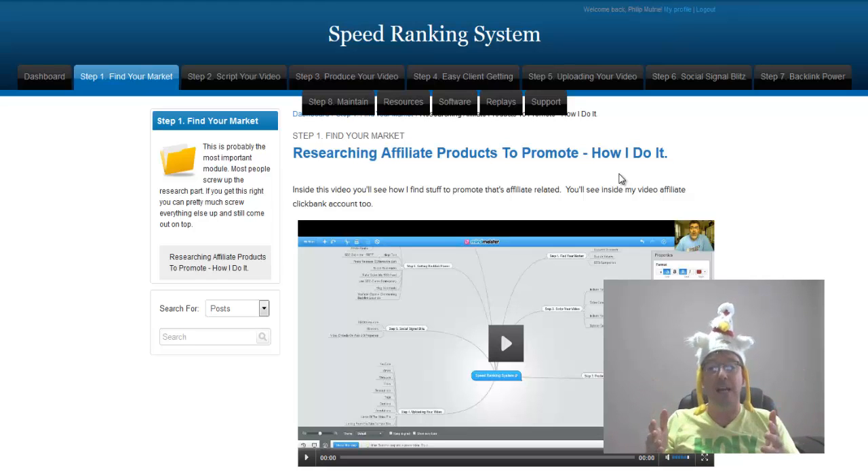This video is about 25 minutes long — it's not long at all. Within 25 minutes, you're going to know exactly how to find your market within minutes.